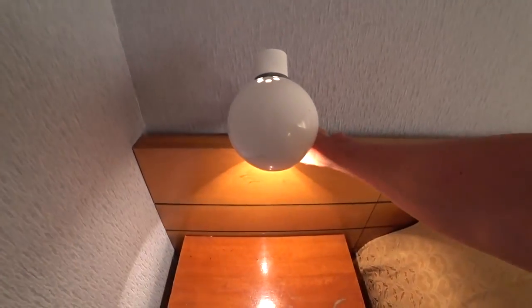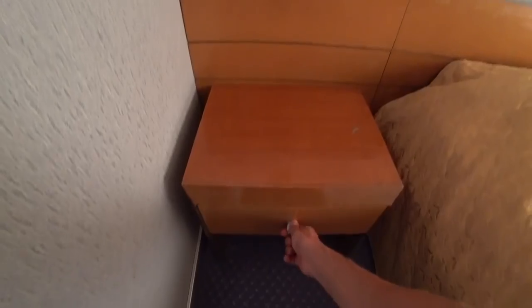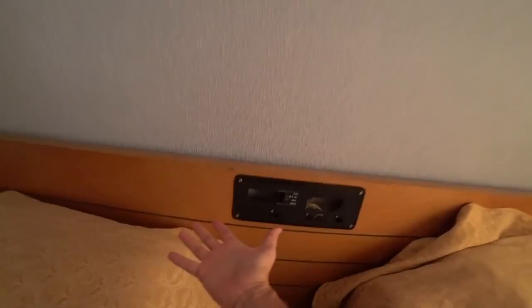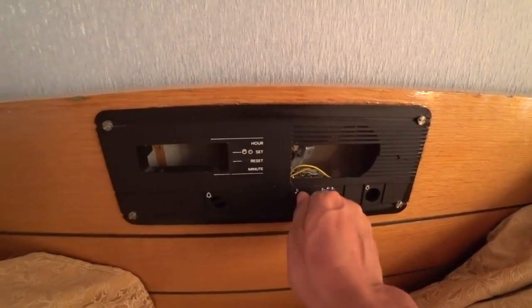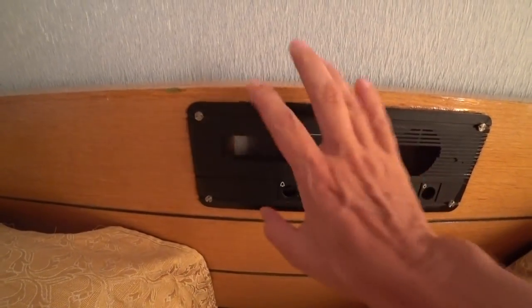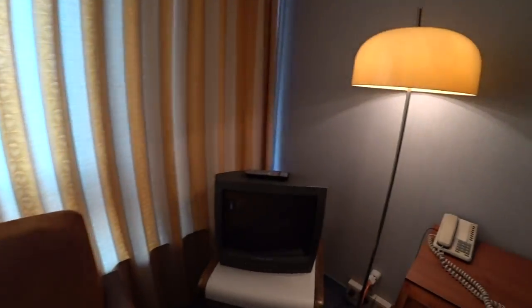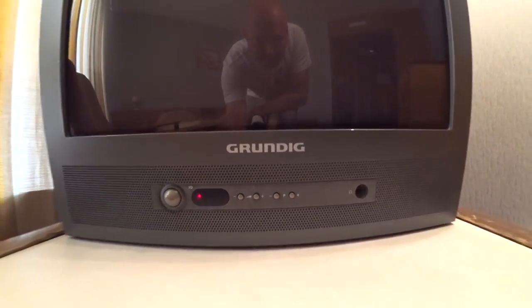Let's have a look at some of the technology. Bedside light works perfectly — press the button, it comes on. Let's check out the radio. All the finest gadgetry here, as you can see for yourself. Hasn't worked since 1981, but that's okay. Because what we do have is a television set — a Grundig. Now who remembers the old Grundigs? No, me neither.